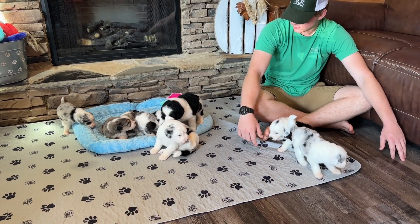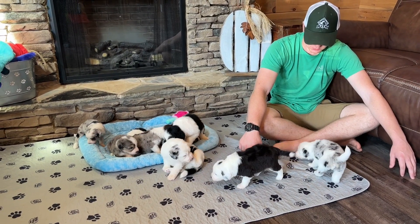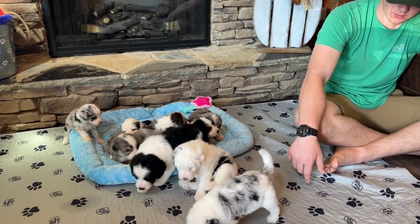At six weeks old we'll take them to the vet and have their first set of vaccinations done. They'll be microchipped before they go home — just exciting times for the puppies.